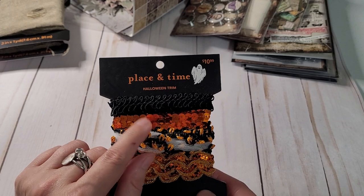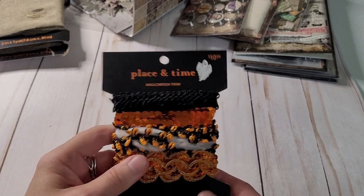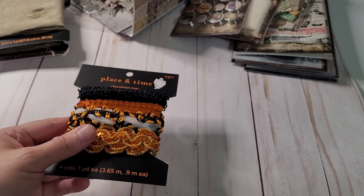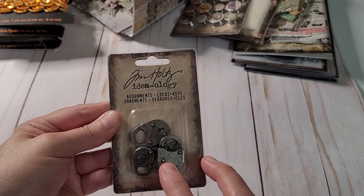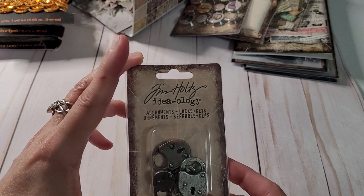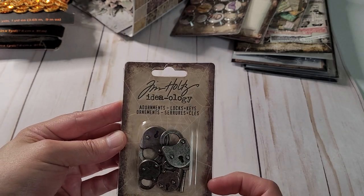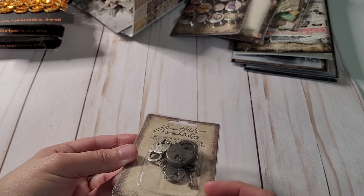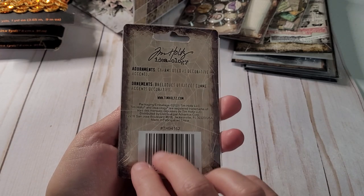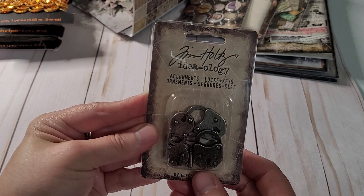I didn't look for Tim Holtz charms. Sometimes they have them over in the bead section at Joann's — I'll have to check next time. I'm kind of scattered today, you'll have to excuse me. This reminded me of the charms. I'll have to look because sometimes they have the Tim Holtz jewelry in the jewelry section at Joann's. So this I thought might be cool for some closures. Oh yeah, they're different size locks and there's a couple keys in there — just little bits. That might be a nice little fun friend mail too.